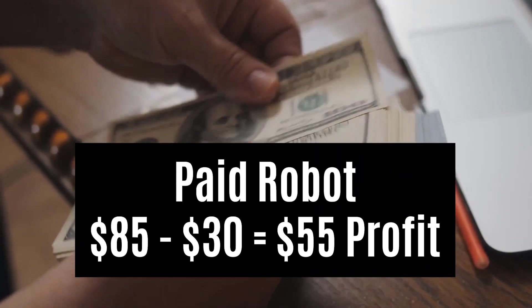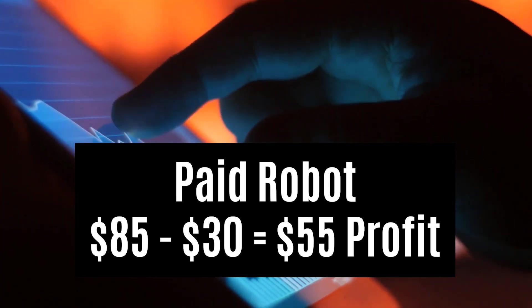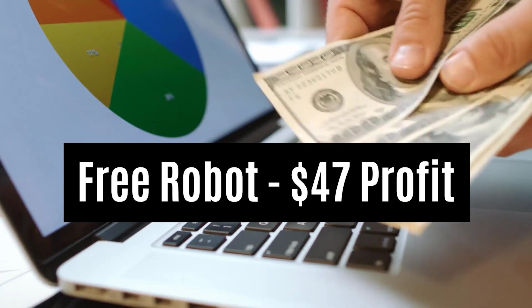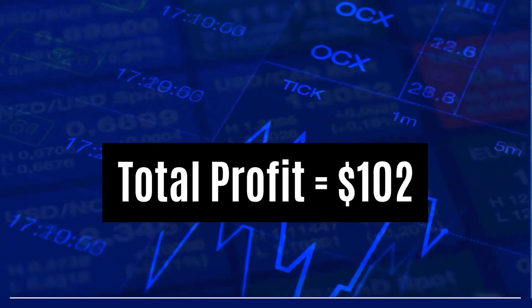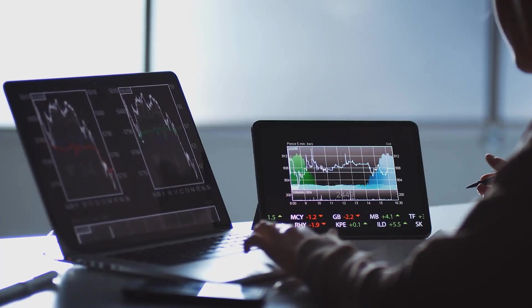His profit on the paid robot was $85, which minus the $30 he paid for it gave him a net profit of $55. His profit on the free robot was $47, giving him a total of $102 profit for this experiment. All in all it was a successful test. He recommends not doing what he did and doesn't think trading robots are the way to go for him to reach millionaire status.